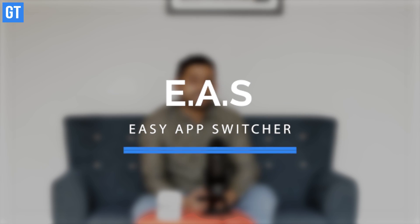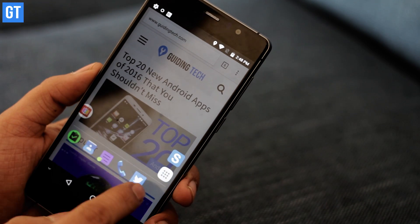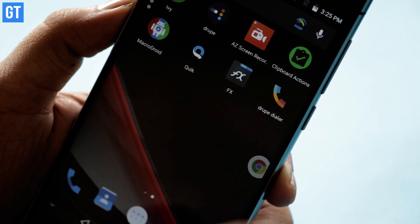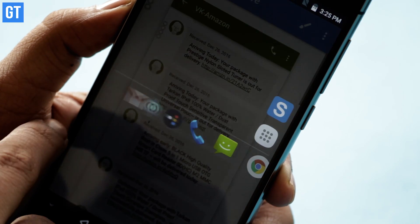With Android Nougat you can easily tap the recent app button and switch to the last app — much like Alt+Tab on Windows PC. But only a handful of people are on Android Nougat — 1%, 2%, 3%? Well, there's always an app for that, and for this one it's called Easy App Switcher. The floating button on the home screen can be double tapped to switch between recent apps, and you can also select other open apps or open an entire app drawer.